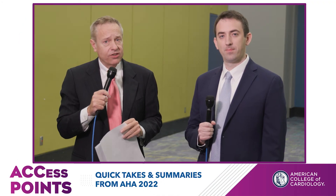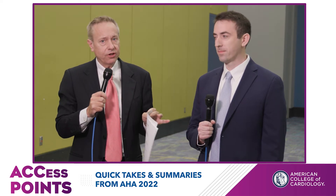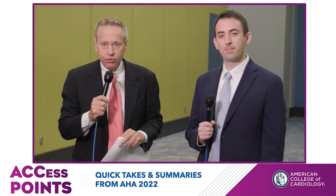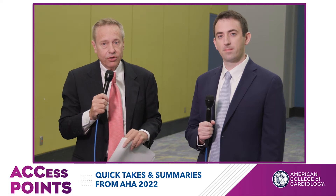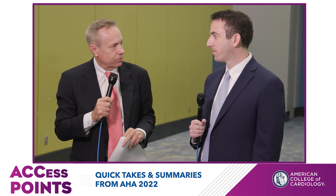Hi, Mike Gibson here with AccessPoints, and we're talking about high-sensitivity troponin. It's a class one guideline indication, but only 33% of sites are using it. I'm here with Stephen McCarthy. Why are we not using more high-sensitivity troponin?